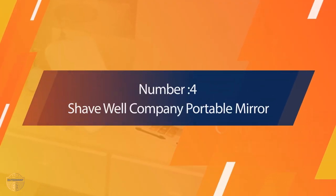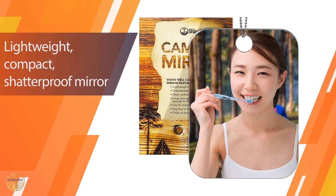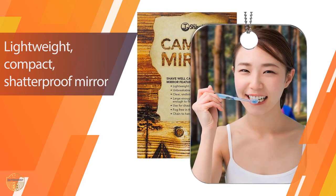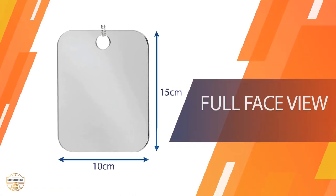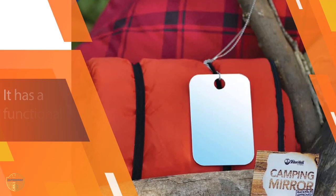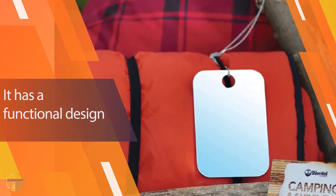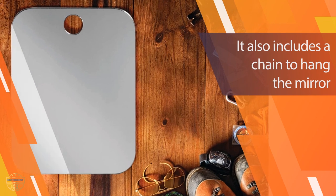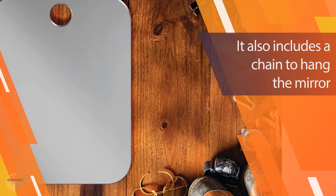Number 4: Shave Well Company Portable Mirror. This item will provide an excellent shave on your face and body with its smoothness, no razor burn, and close-to-the-skin action. It has no razors to get lost or broken, and it makes shaving easier and safer. It is also fogless, perfect for the shower or while traveling. The best part is it is very easy to clean with soap and water. The Shave Well Company Portable Mirror is a very durable mirror, and you can enjoy it for years.